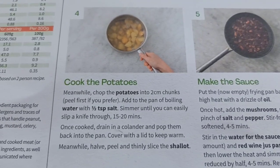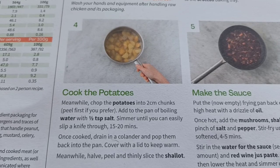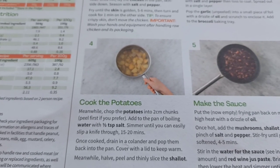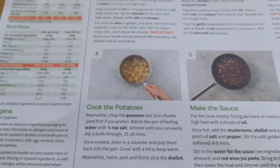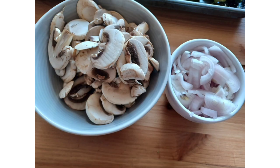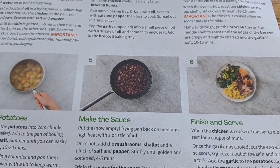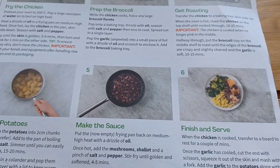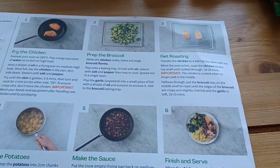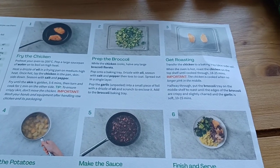Step four - cook the potatoes: chop into two centimetre chunks, peel first if you prefer - we're going to leave them unpeeled. Add to a pan of boiling water with half a teaspoon of salt, simmer until you can easily slip a knife through them, 15 to 20 minutes. Once cooked, drain in a colander, pop back into the pan, cover with a lid and keep warm. Step five - make the sauce: put the frying pan back on medium heat with a drizzle of oil, once hot add the mushrooms, shallot, pinch of salt and pepper, stir fry until golden and softened, four to five minutes. Stir in the water, add the red wine jus paste, bring to the boil then lower to a simmer until the sauce is reduced by half, four to five minutes.